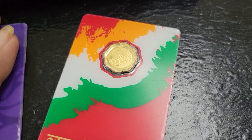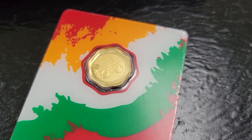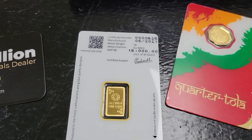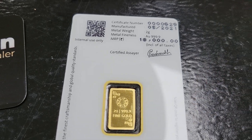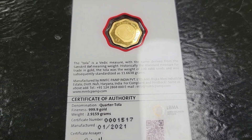And on the other one we have the 2.9 gram — it's called a quarter tola. If you look here, it has a date manufactured and is serial numbered.